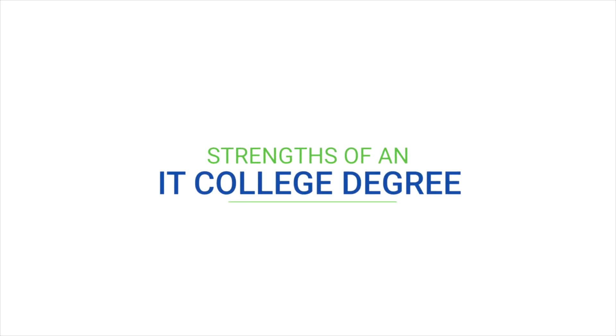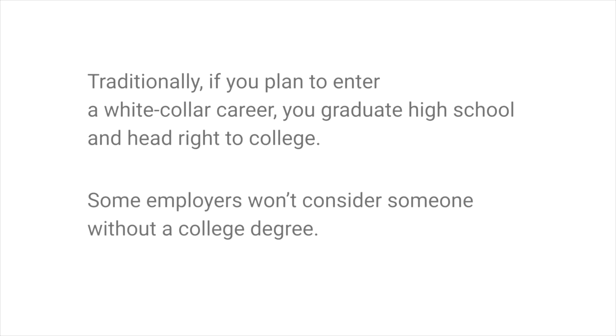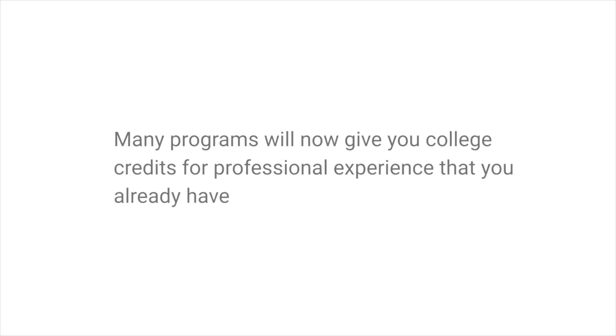A college degree has been around for so many years it seems like the standard for an IT career. Traditionally, if you plan to enter a white-collar career, you graduate high school and head right to college. Because the system has been a long-time tradition, some employers won't consider someone without a college degree — meaning if you have your college degree and a little experience, you might be the candidate that rises to the top. One more benefit is that many programs will now give you college credits for professional experience that you already have.